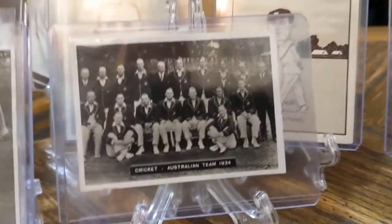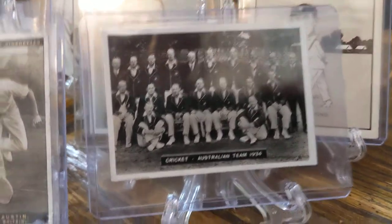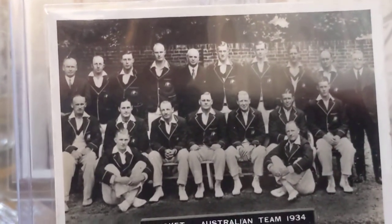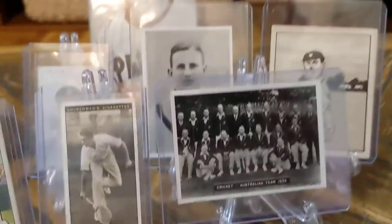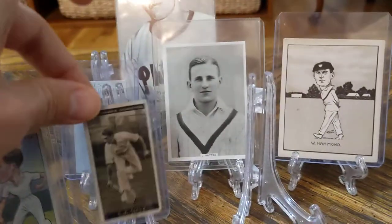This card I have one other copy of, but for the price, getting a Bradman team card — I think the team cards are neat, and you've got a couple of other Hall of Famers on here as well — I just thought that would be worth picking up. Those were the ones I was pretty excited about.